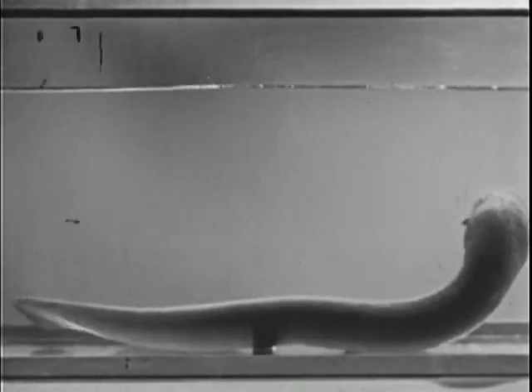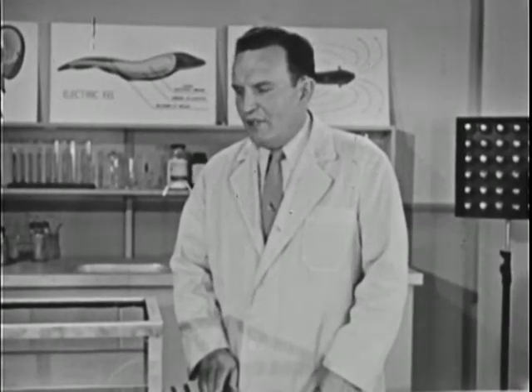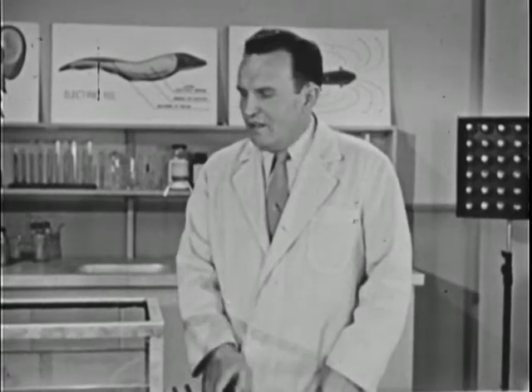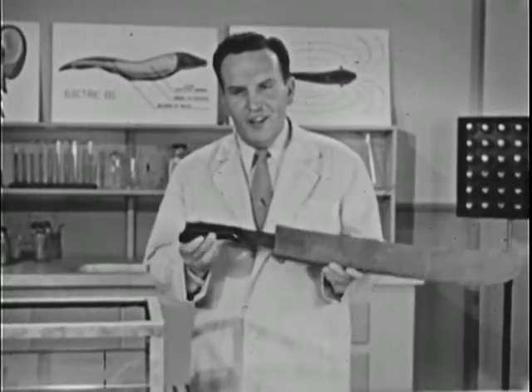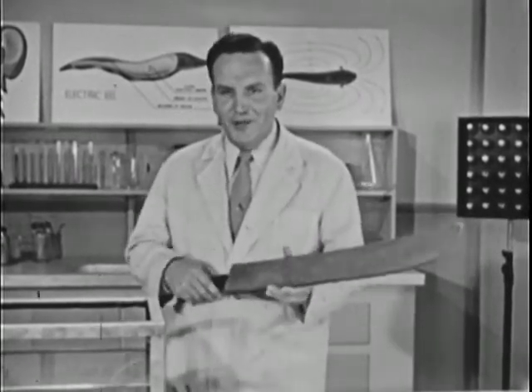Joe is commonly called an electric eel, but actually it isn't an eel at all — it's a fish of the carp or catfish family. The eel part of his name may not be correct, but he sure came by the electric part honestly. There are stories of cattle, horses, even human beings being killed by the electric shock of eels just like this. In fact, along the Amazon River, ranchers have lost so many cattle that they have what they call electric eel drives — they herd the eels into shallow water and kill them with machetes. Oh yes, the machetes have insulated handles.